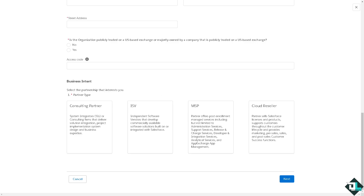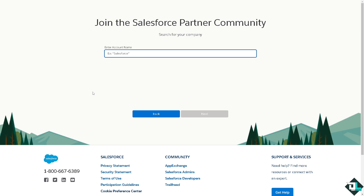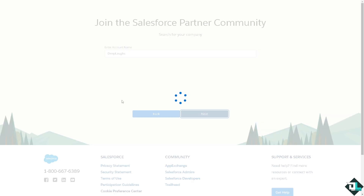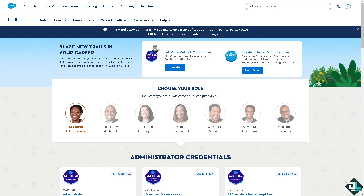After that, just follow the on-screen instructions. If your company is already registered, choose the first option to access your partner company or the community. Enter your account name — for example, 'Salesforce' or your company name — and click Next. A case will be created, and you must wait up to 48 hours from the time the case was created before escalating.